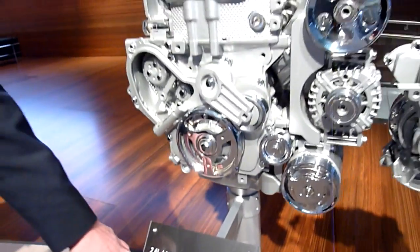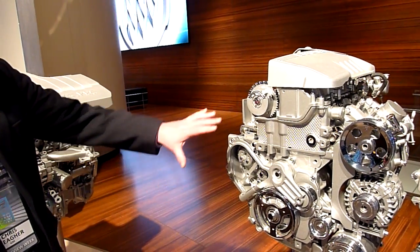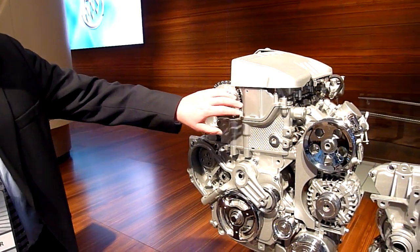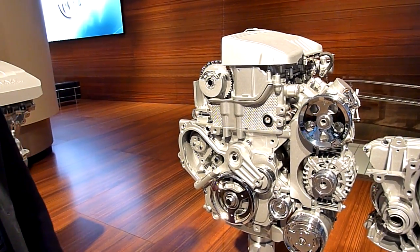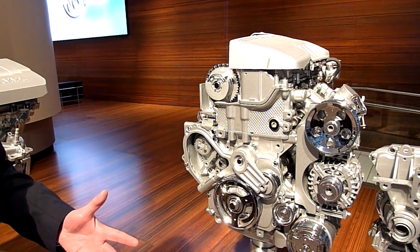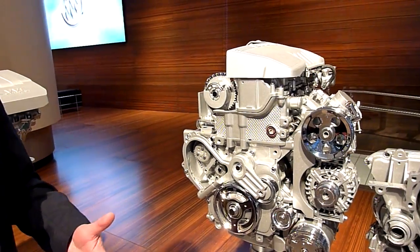We run at 11.2 to 1 compression ratio. A couple of features on this engine — this is the front of the engine. We have dual independent cam phasers that allow us to vary the cam timing continuously. That allows us to develop both good low-end torque as well as good high-end power.